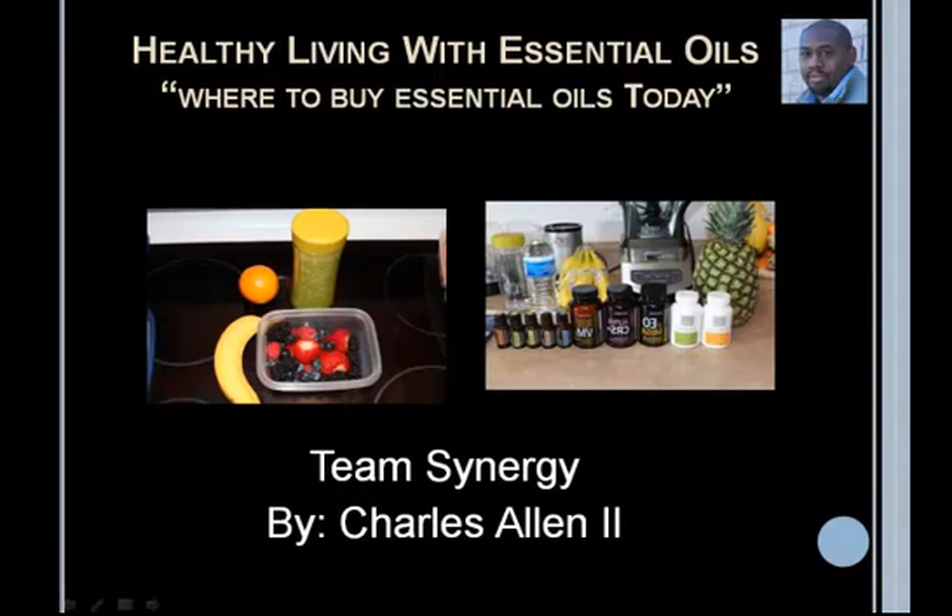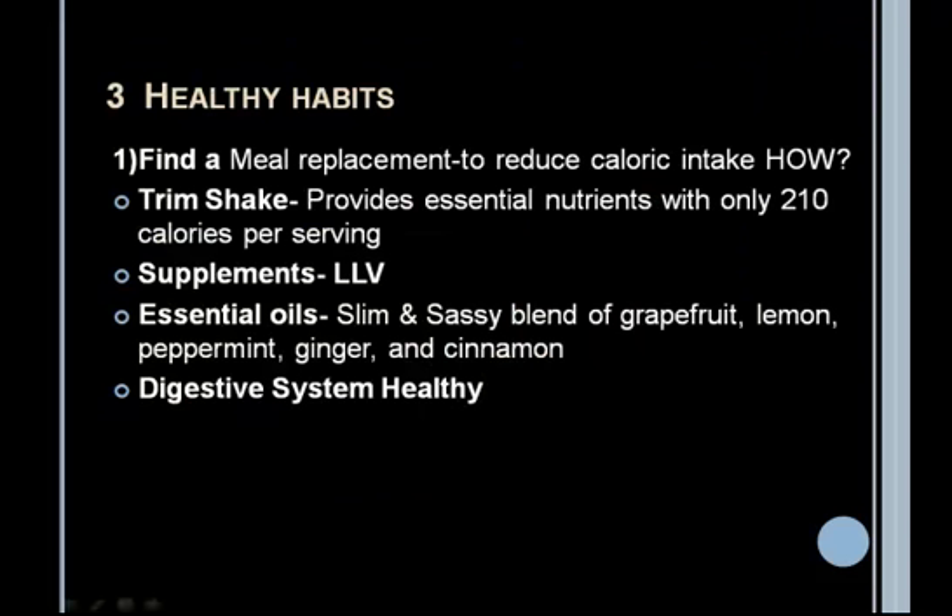Hello ladies and gentlemen, it's Charles Allen with Team Synergy. We're going to talk about healthy living with essential oils and where to buy essential oils today. When it comes to essential oils there are several things you can use to help with losing weight. I'm going to share three healthy habits that you can use starting today to change your lifestyle, help you lose weight, and optimize your health for the long term.